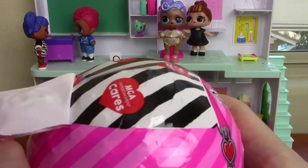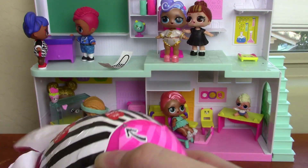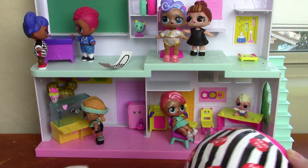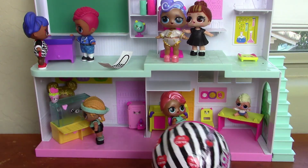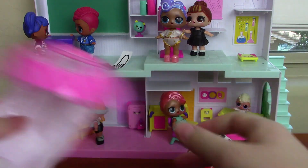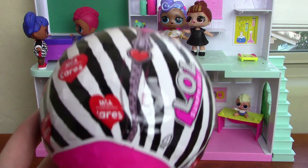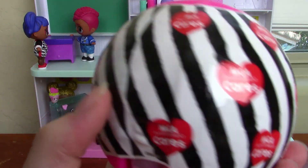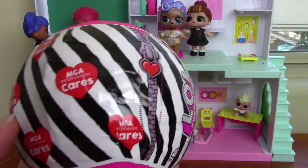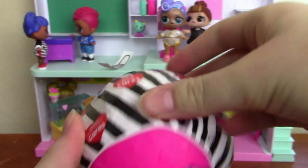Let's open up this layer — much easier than the other one. Here is our little heart. The next layer has 'MGA Cares' written on it with a bunch of hearts, and it has black and white stripes. It also says 'LOL Surprise.' Let's move on to the next layer.